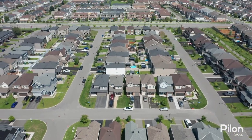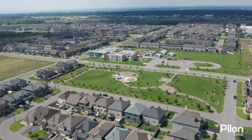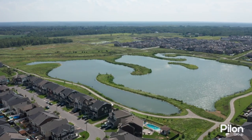Nestled in the heart of the Avalon West community, this home is located close to great schools, beautiful parks, amenities, and a serene pond with walking trail.